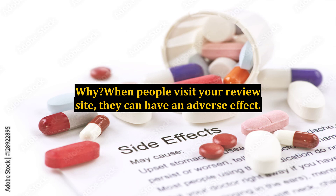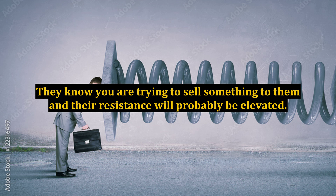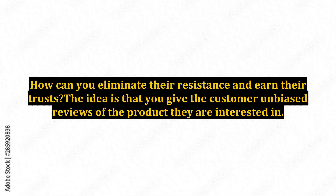When people visit your review site, they can have an adverse effect. They know you are trying to sell something to them and their resistance will probably be elevated. How can you eliminate their resistance and earn their trust?